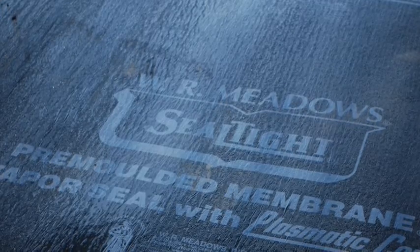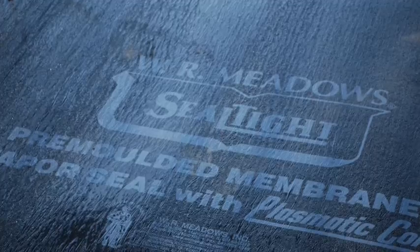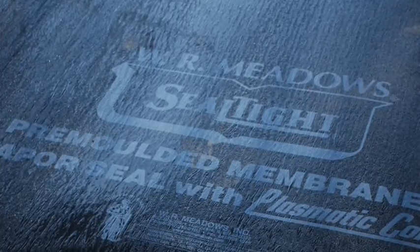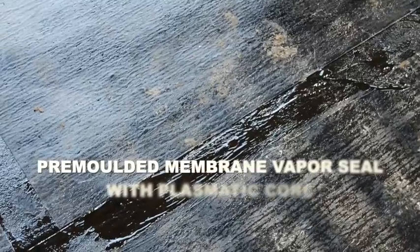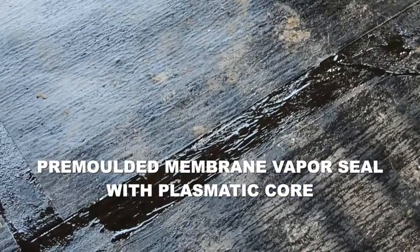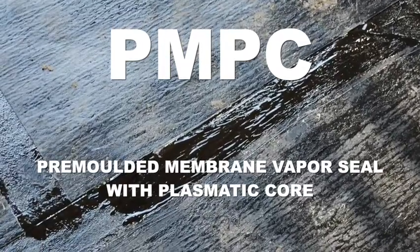In order to stop moisture migration in its tracks, concrete needs a vapor barrier that is both waterproof and vaporproof. When properly applied, W.R. Meadows pre-molded membrane vapor seal with plasmatic core, also known as PMPC, is the perfect course of action to take.